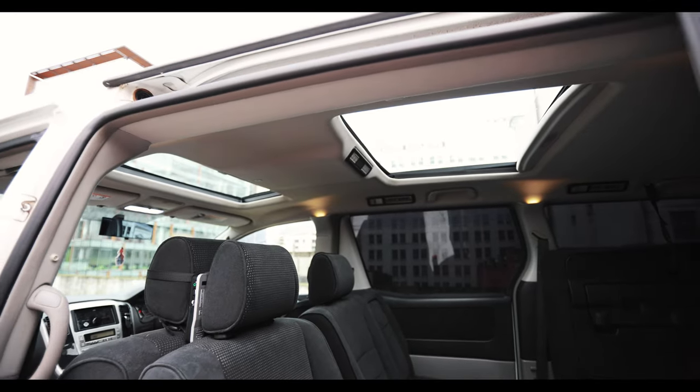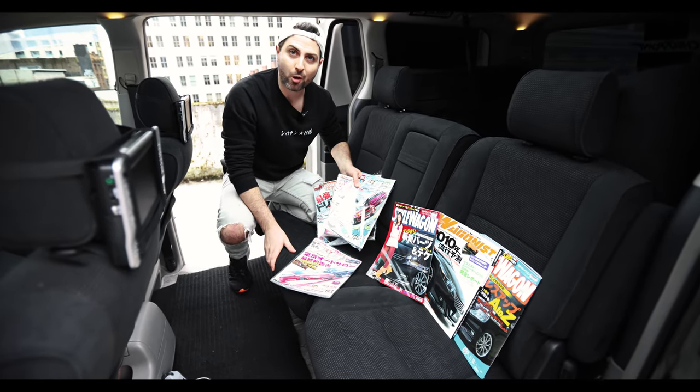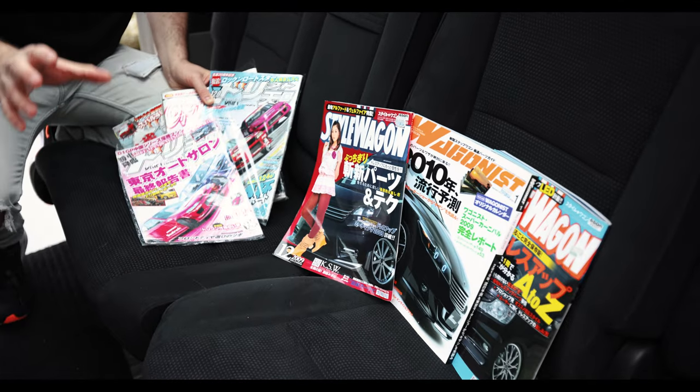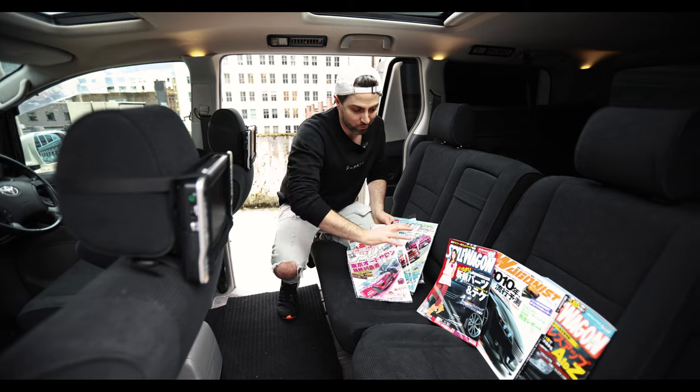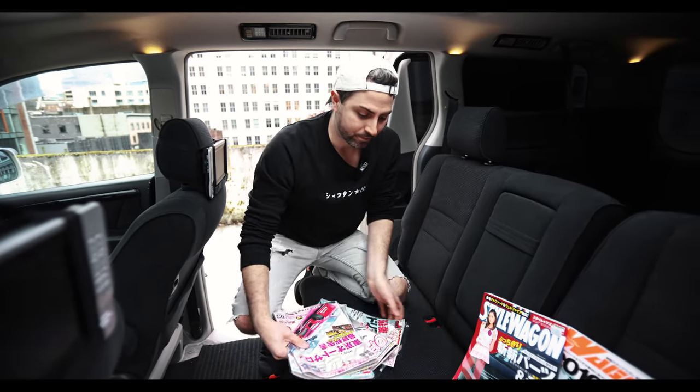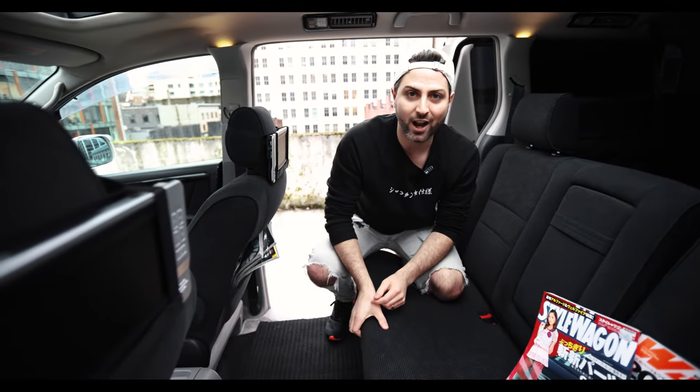On top of that, there are all the different model packages with different features. Our Alphard, as cool as you may think it is, is actually really close to the bottom of the tree in terms of how nice an Alphard can be — four-cylinder, front-wheel drive, but with a couple cool options like the sunroofs and eight seats. You can get Alphards with TVs, curtains, or power doors on both sides. Ours doesn't have curtains or TVs and only has one power door, but it does have eight seats and double sunroofs. With help from our buddies at Garage Tenoshi and our friend Lance from Hara Gallery, we've got Japanese wagon magazines loaded up in the map pockets so anybody coming for a ride has some good reading material.